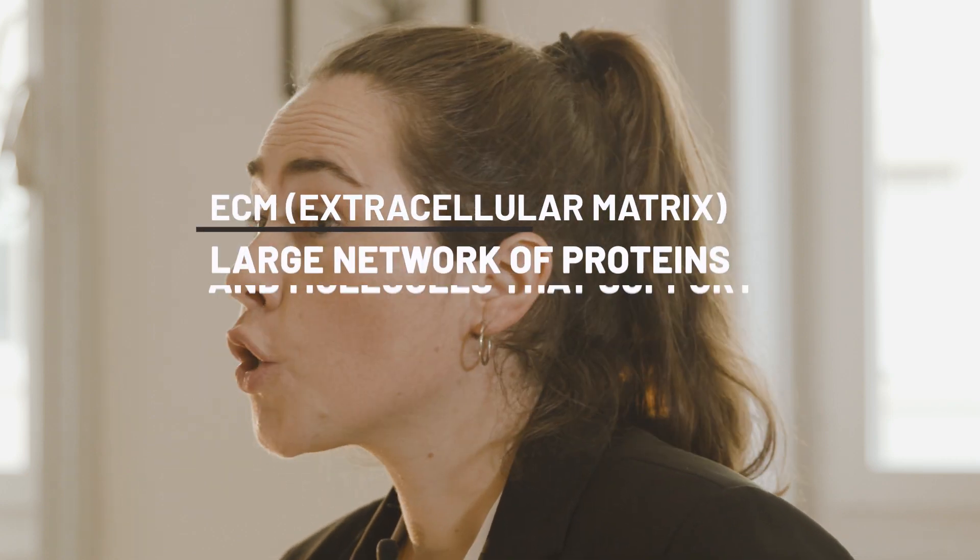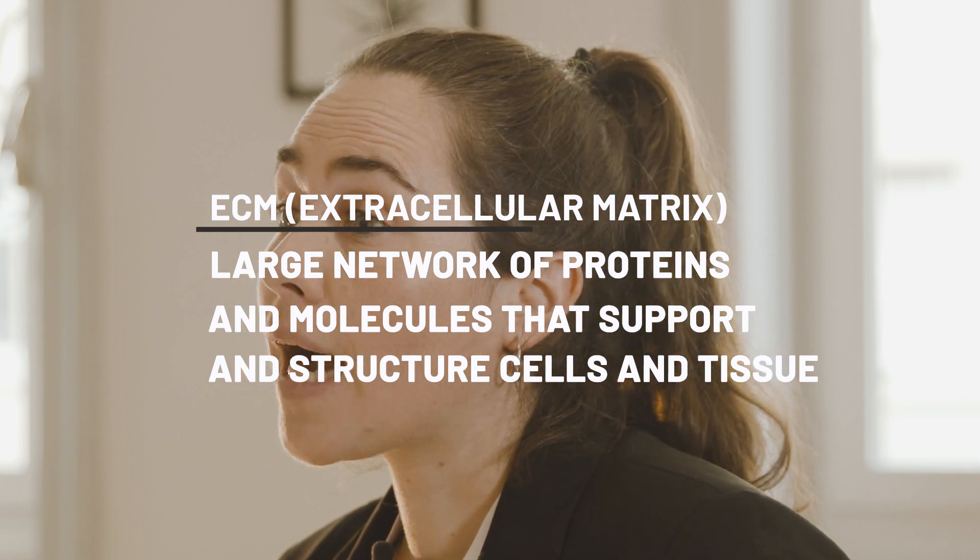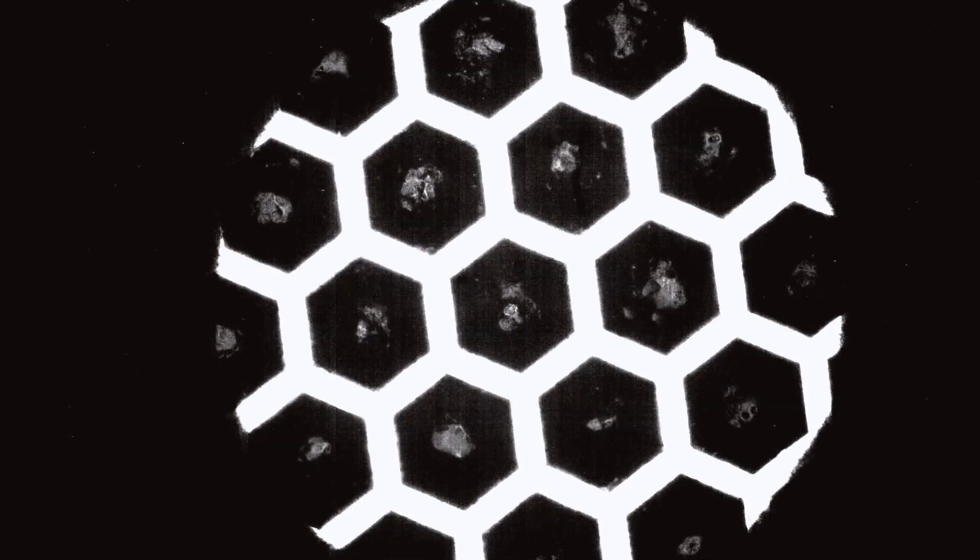Typically, you can mimic the ECM composition, structure, the chemical macro-environment, but also some dynamic parameters such as the breathing motion.